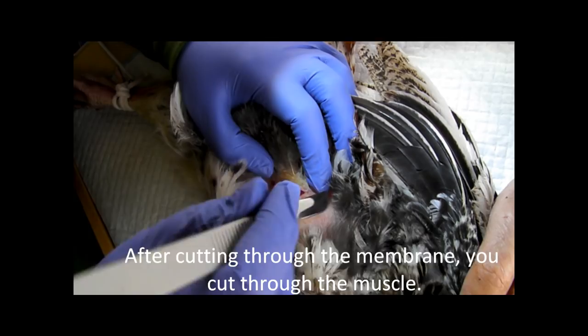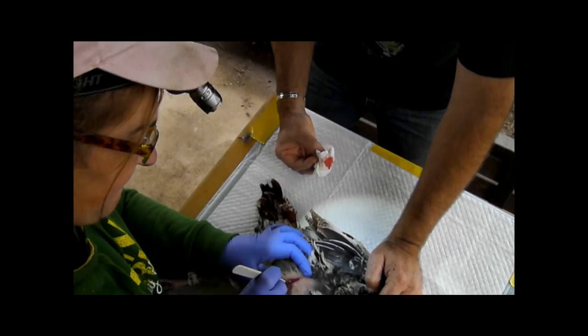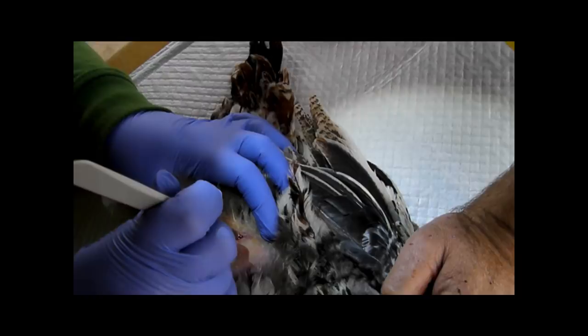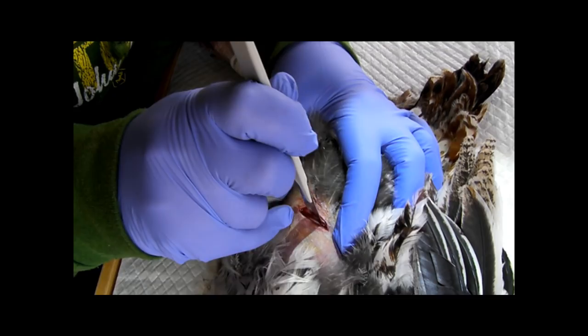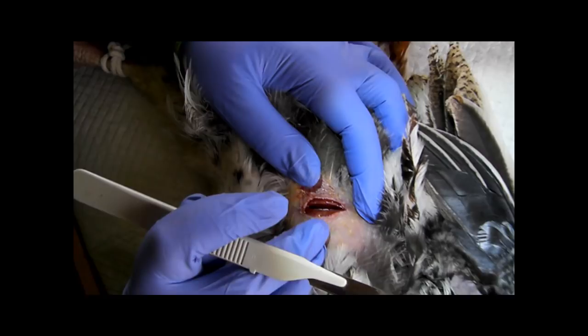That looks good. I think you're down at the end there — you start hitting bone. Now that membrane right there, I've got to cut through that membrane. There, look in there. Nice. That's what we're looking for. See that? Big hole there. That's exactly it. So I need the rib spreader now.